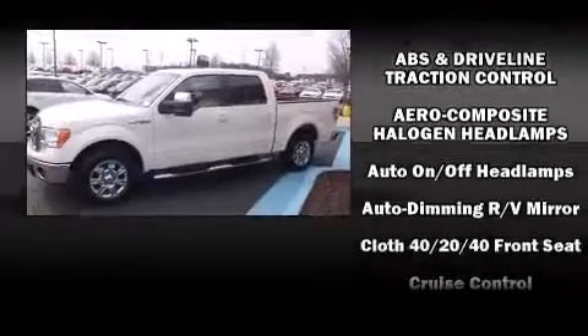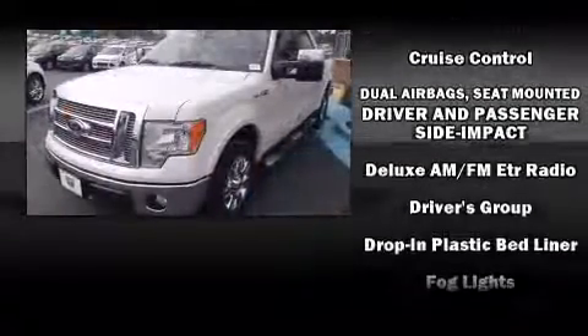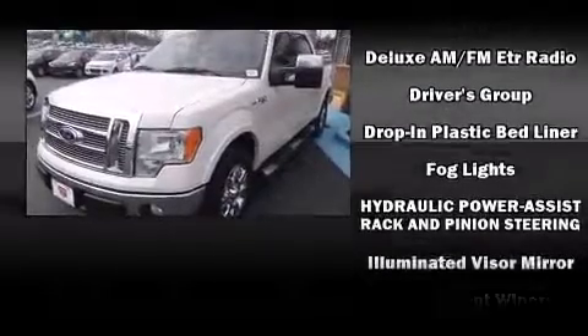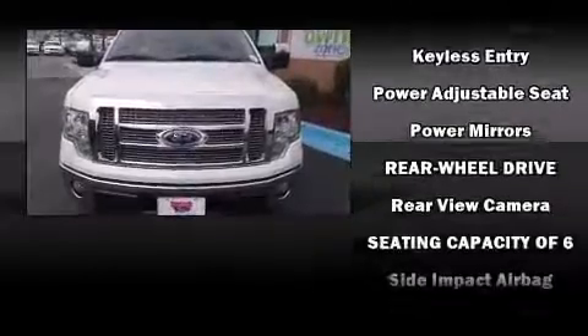Audio features include an AM-FM radio and four well-positioned speakers. In the event of a rollover collision, side-curtain airbags provide additional protection for outboard-seated passengers.